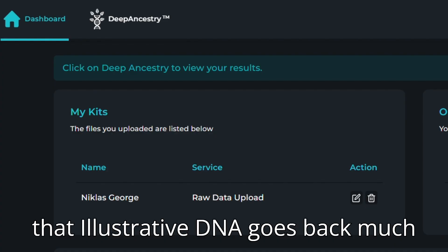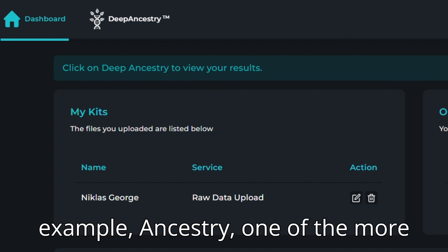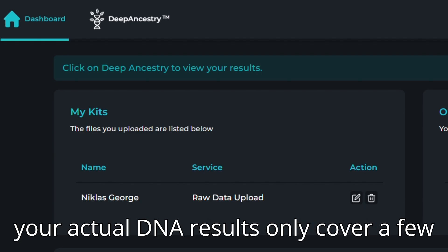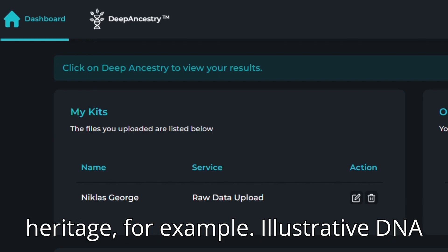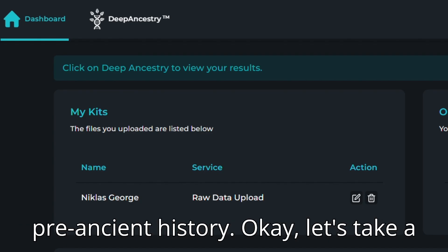It is also worth mentioning that IllustrativeDNA goes back much further than other sites. For example, Ancestry, one of the more popular DNA websites, allows you to build family trees spanning generations, but your actual DNA results only cover a few of these generations. You are very unlikely to discover your ancient heritage. IllustrativeDNA specializes in this, allowing you to uncover some of your ancient and even pre-ancient history.